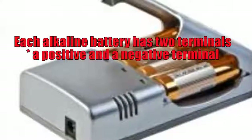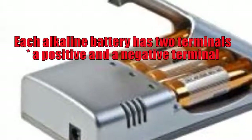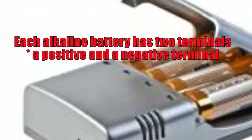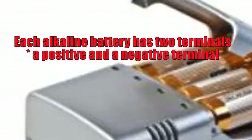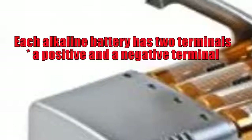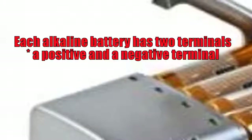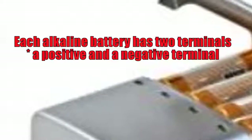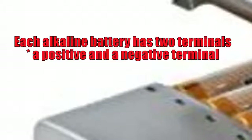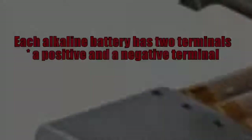However, unless the negative terminal is connected to the positive terminal, the chemical reaction stops and no more electrical power is produced. This is the reason that an alkaline battery can sit in a drawer or on a shelf for years and still have plenty of energy when it is needed. If it is not used, the battery does not wear out in a brief time frame.